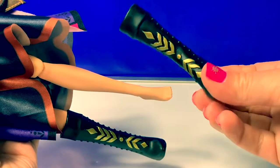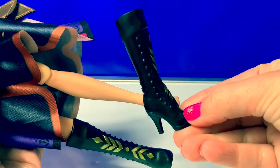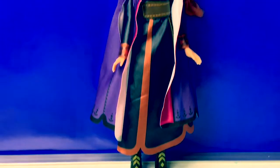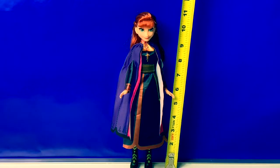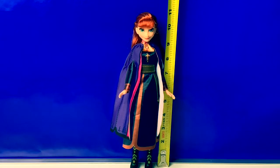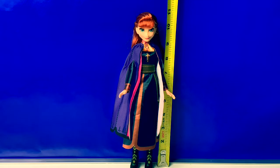These boots do come off — they're high heels. Cool! With these awesome boots, Princess Anna can stand all by herself. This Princess Anna doll stands just a little over 11 inches, with her boots on, of course.